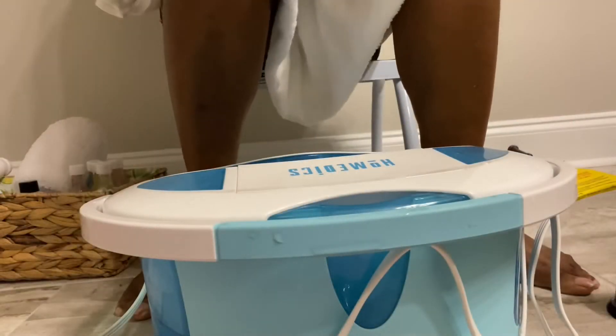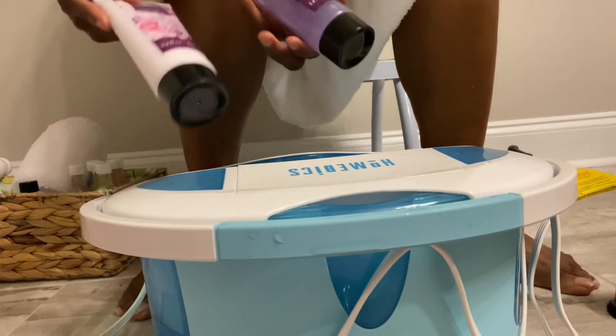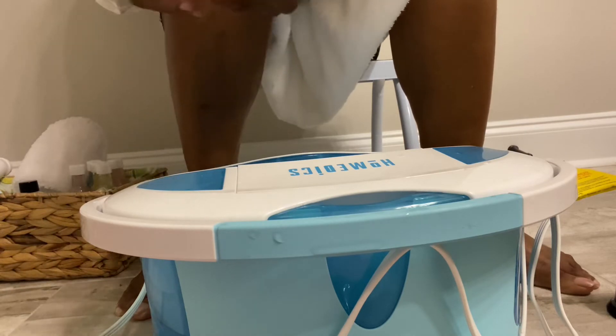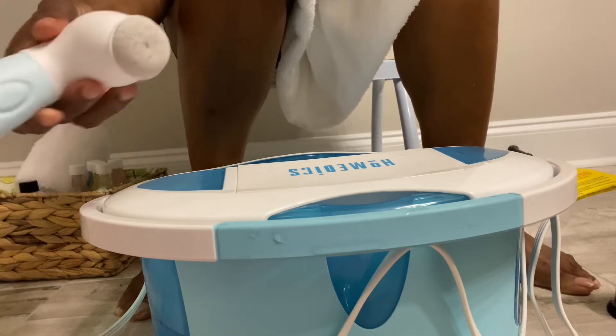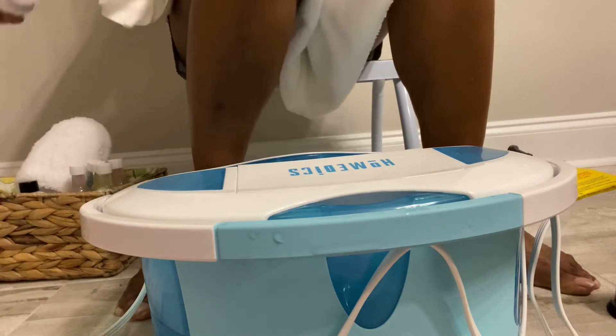I have my foot spa here along with my foot scrub, my foot lotion, and I'm gonna try out my pumice stone for the very first time.